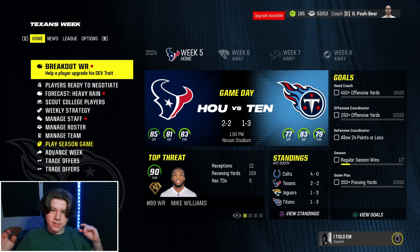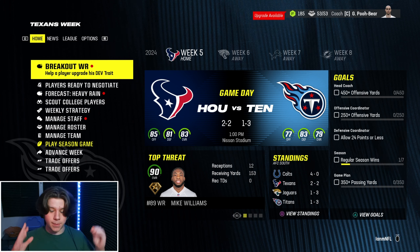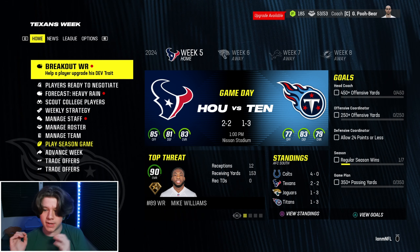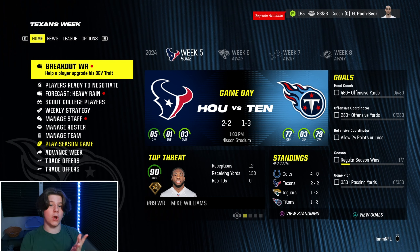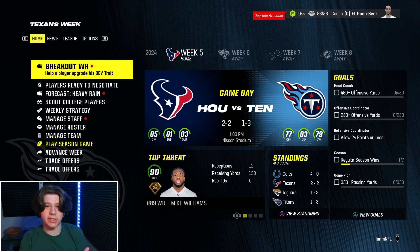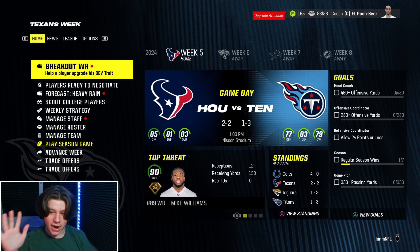Welcome back to Tennessee Titans franchise. Today is going to be a very loaded episode, especially in the beginning. If you guys don't remember what we did last episode, we put DeAndre Hopkins on the trade block. We got so furious at the game and now it leads to five or six different decisions I have made headed into just week five of the season.